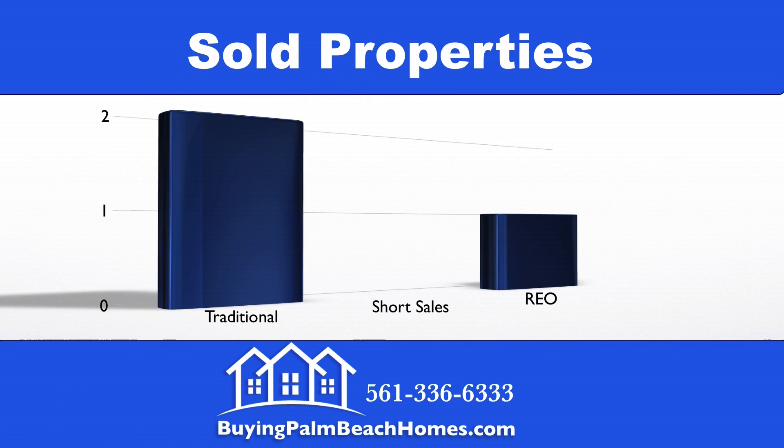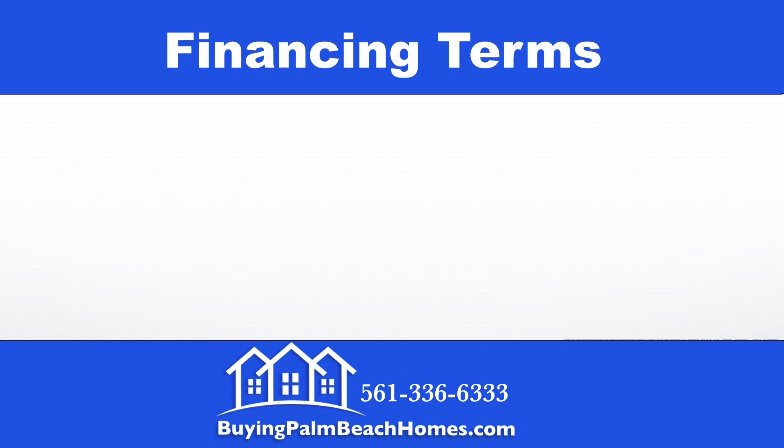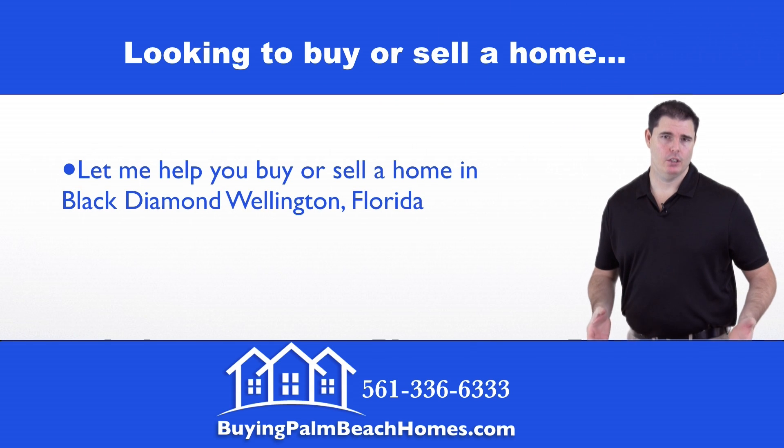Of the three sales that took place within the last four months, two were traditional sales and one was a bank foreclosure. Looking at financing terms of the three deals that closed: one deal closed with cash and two closed with FHA/VA financing.